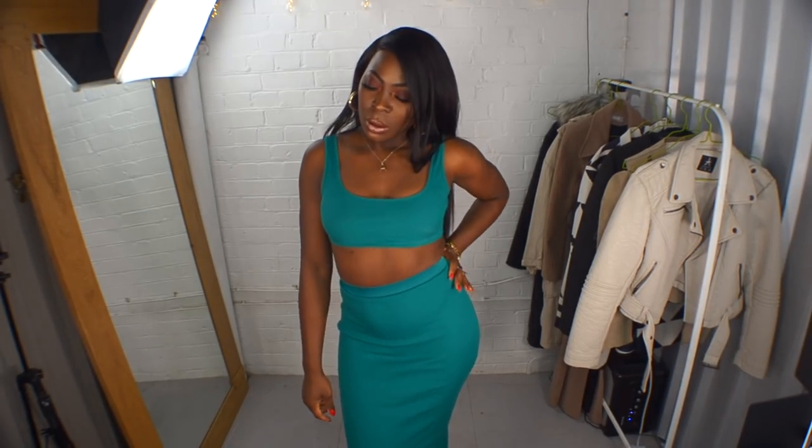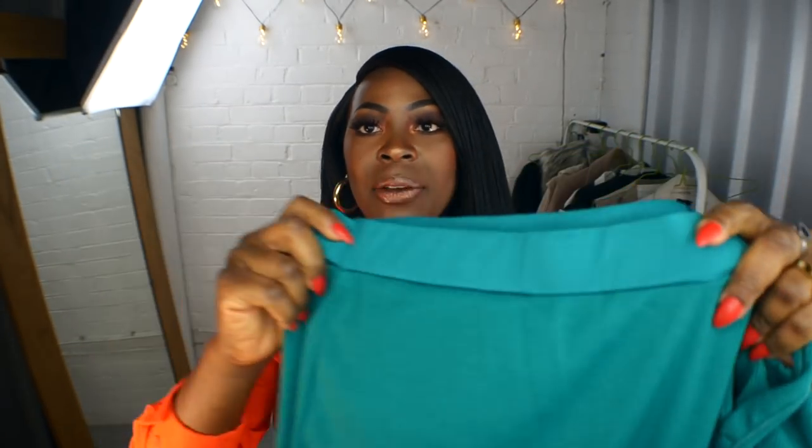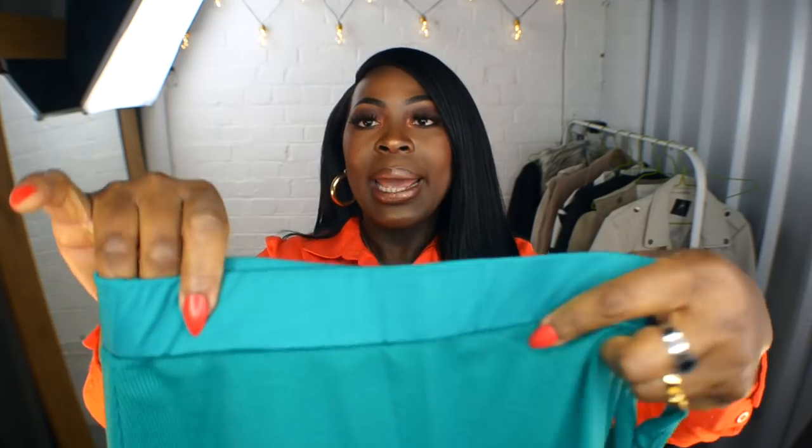I also got the same two-piece set in a vibrant green, which I really like a lot. Picked it up in a size medium. It has a nice thick waistband. My only pet peeve - and I'm being fussy - is that the fabric on the waistband is different to the fabric on the actual skirt itself, so there's a slight difference. It wouldn't put me off wearing it and if I'm wearing it no one would be able to tell anyway. The crop top is again very nice and beautiful.